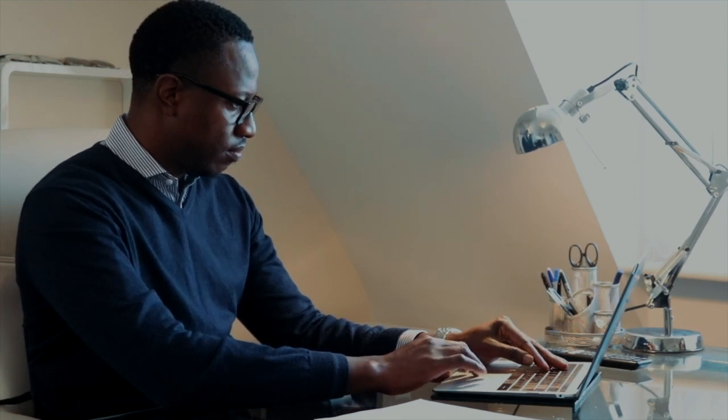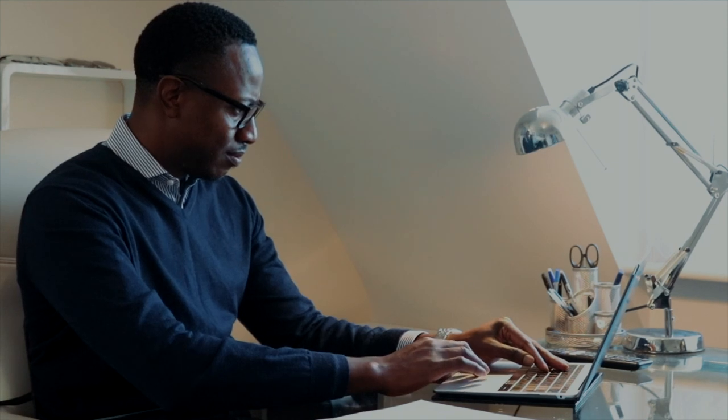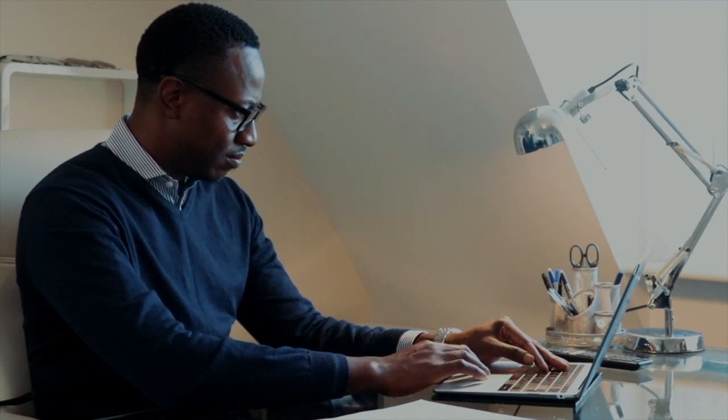After that I'll either be looking at some deals that are coming through and doing some number crunching, because property is all about numbers. You have to know your numbers because you have to buy at the right price, refurb at the right price, rent out at the right price, and you have to have all of those prices and numbers in place before you make a move on any given deal.